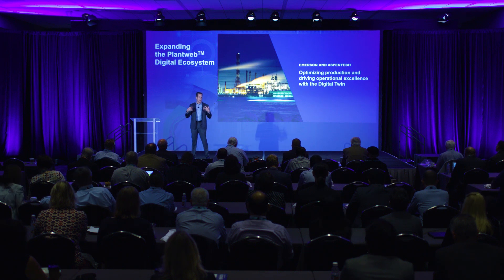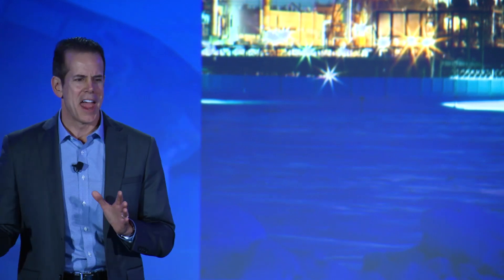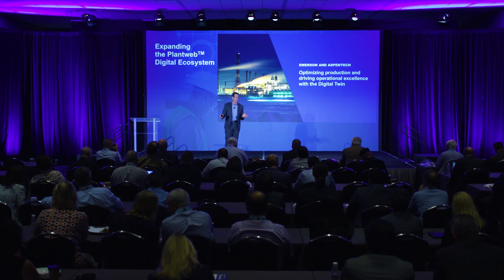The Emerson-Aspen Tech Alliance combines the strength of two market leaders to deliver the digital twin to the process industries. With our combined capabilities and joint development, we are providing tools to support our customers' digital transformation, optimizing their production and driving operational excellence. Thank you for joining me to discuss my favorite topic — the Emerson Digital Twin.